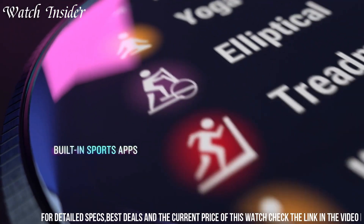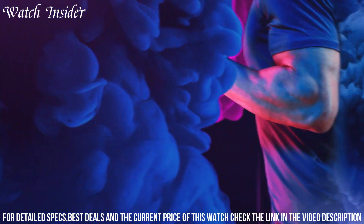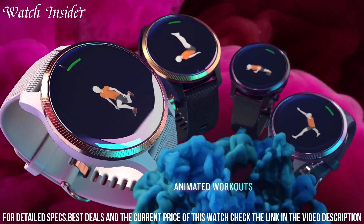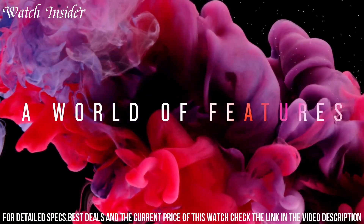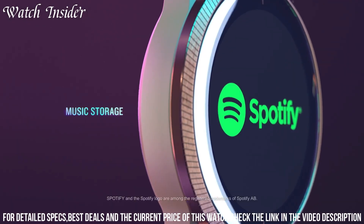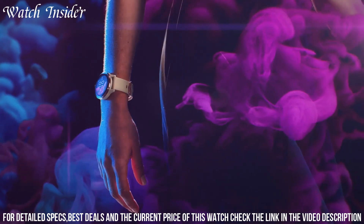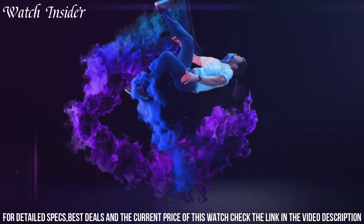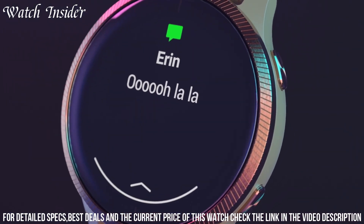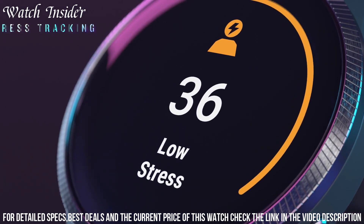Number 3: Garmin Venu — offers a plethora of features for fitness enthusiasts. The watch has a vibrant AMOLED display that is easy to read even in direct sunlight. It comes with built-in GPS, wrist-based heart rate monitor, and a variety of activity tracking features that allow you to track your workouts accurately. The watch also provides guidance for breathing exercises and stress monitoring. With the Garmin Connect app, you can sync your workouts, track your progress, and even compete with friends.